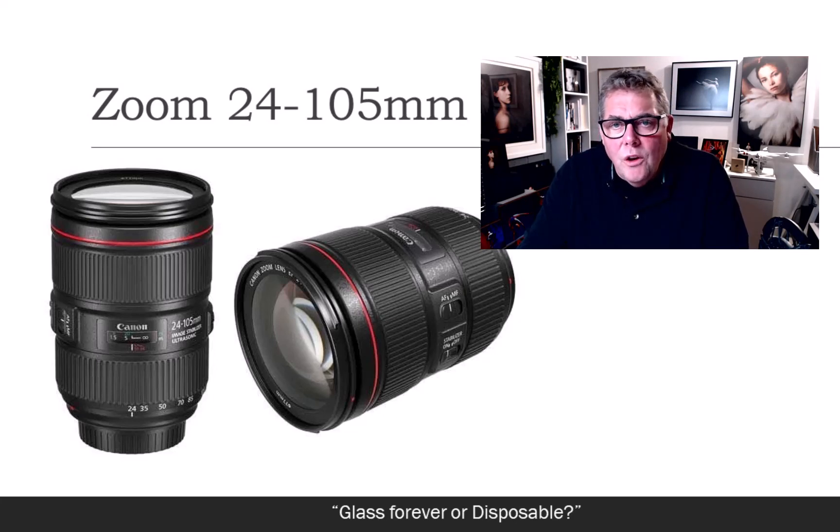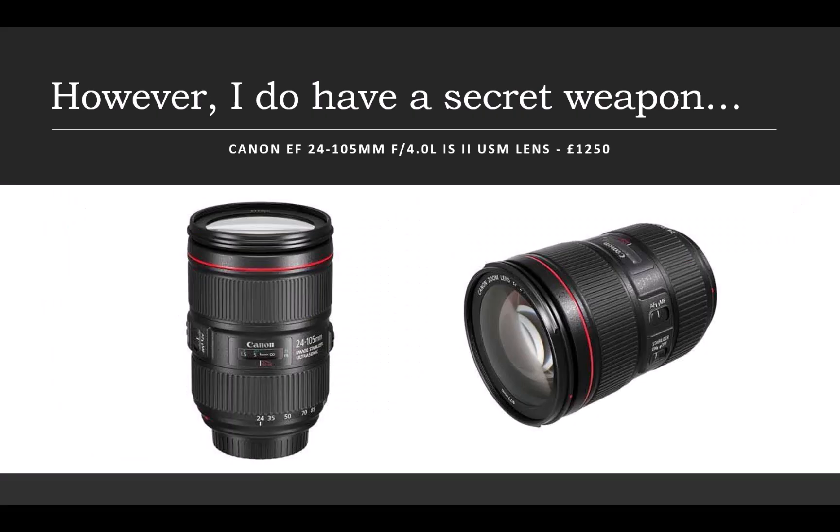That 24-105 lens became pretty much a secret weapon in studio, on location, and at weddings. Even though it was an f4 lens — and they do make a 24-70 which is a 2.8 and therefore faster — the 24-70 had a bit of a magnification problem at the 70mm end. It wasn't giving me my portrait focal length.